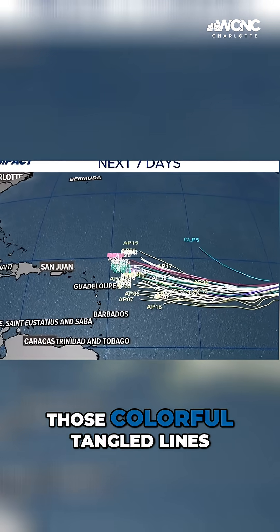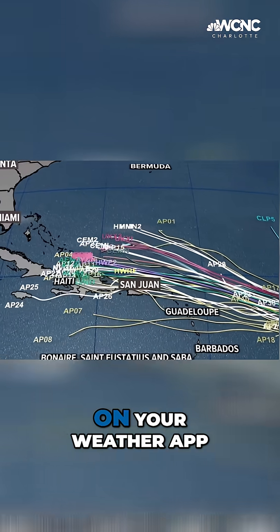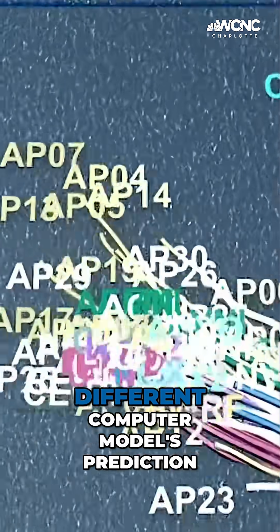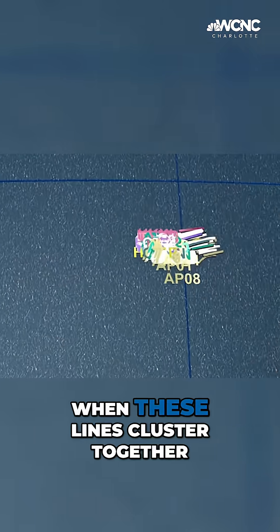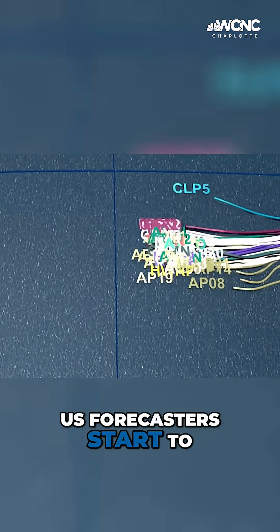Meet the spaghetti plot. Those colorful, tangled lines that look like pasta on your weather app — each line represents a different computer model's prediction of the hurricane's path, pressure, or wind patterns. When these lines cluster together, forecasters start to gain confidence.